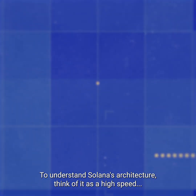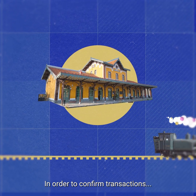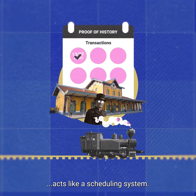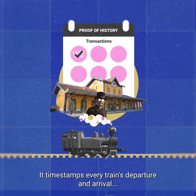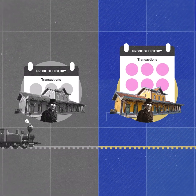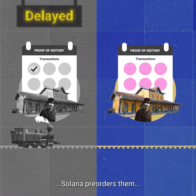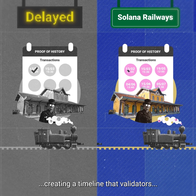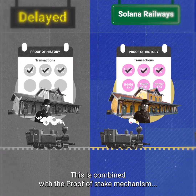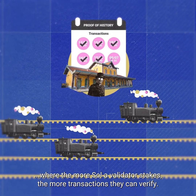So how does it do this? To understand Solana's architecture, think of it as a high-speed railway network. In order to confirm transactions, Solana's unique proof-of-history mechanism acts like a scheduling system — it timestamps every train's departure and arrival, ensuring transactions run on schedule without delays. Unlike traditional blockchains that verify each transaction individually, Solana pre-orders them, creating a timeline that validators, like railway conductors, can quickly verify. This is combined with the proof-of-stake mechanism, where the more Sol a validator stakes, the more transactions they can verify.